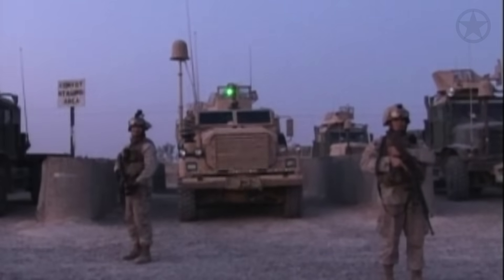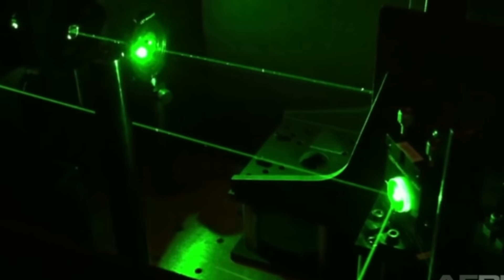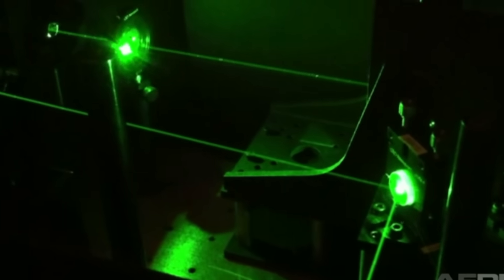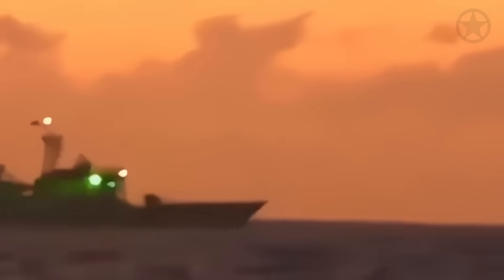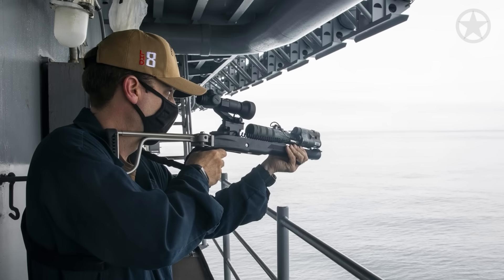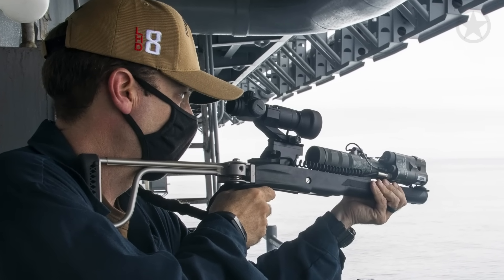Laser dazzlers are pretty common in the maritime industry, both for military and commercial shipping. If anyone has been to the Middle East or the Western Pacific, getting flashed by these is like being abducted by aliens in Close Encounters of the Third Kind. The HELIOS has the same capability but on a much bigger scale — it's used as a non-lethal defense measure to get people's attention or make them stop what they're doing. This is much better than the current LA-9P portable laser dazzlers on ships.